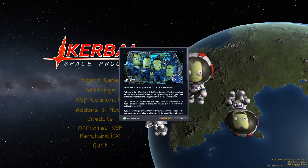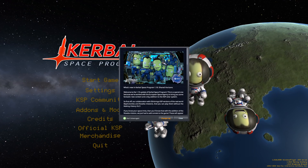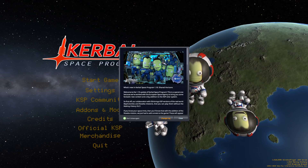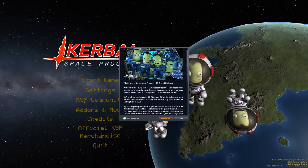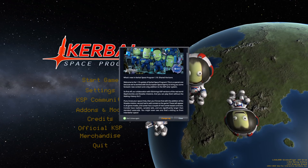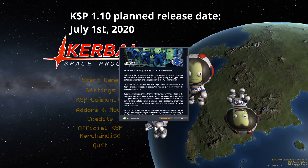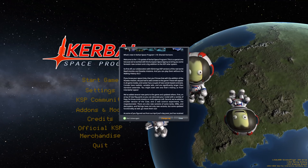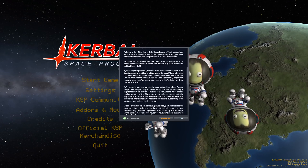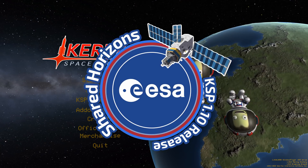Hello everybody and welcome! This is Kerbal Space Program Update 1.10 called Shared Horizons. It offers a few new things, a few improved things, and it will come out on July 1st, less than a week after release of this video. The main news is that after collaborating with NASA a few years ago, KSP is finally officially working together with the European Space Agency, ESA.